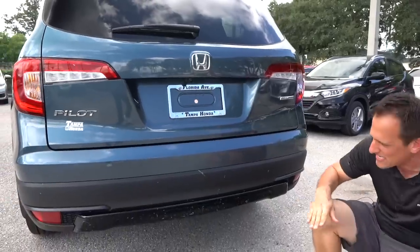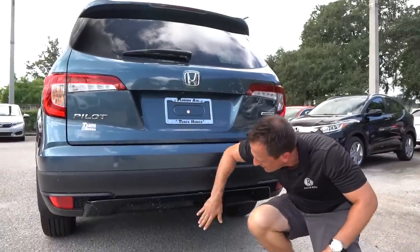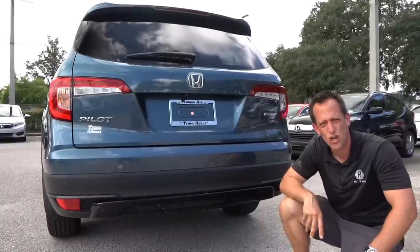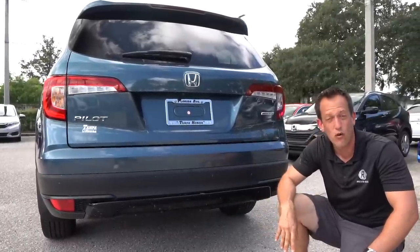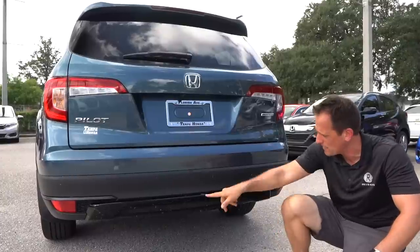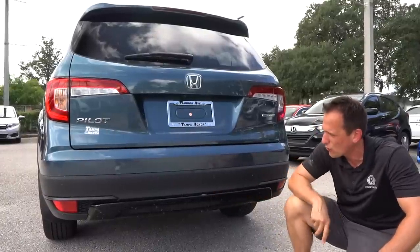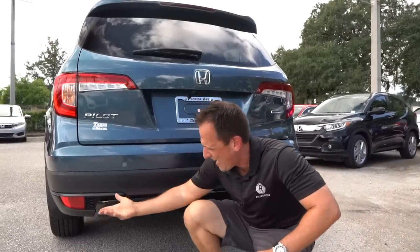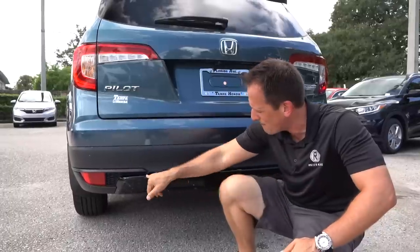One thing that really stands out: you have the gloss black along the rear bumper area with some faux venting, which I'm going to zonk — I don't know why those are there. Just leave it flat black, smooth flat black. But a little bit of gloss black does tie everything in.